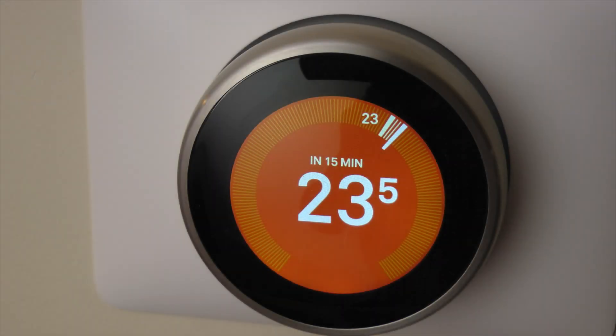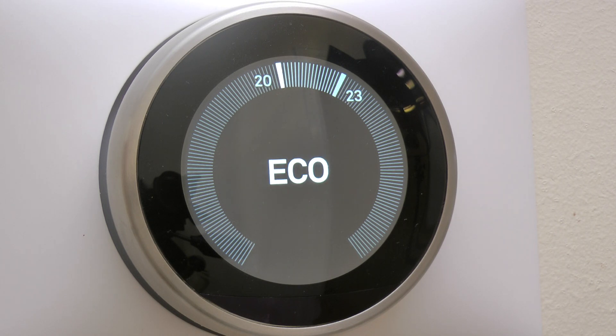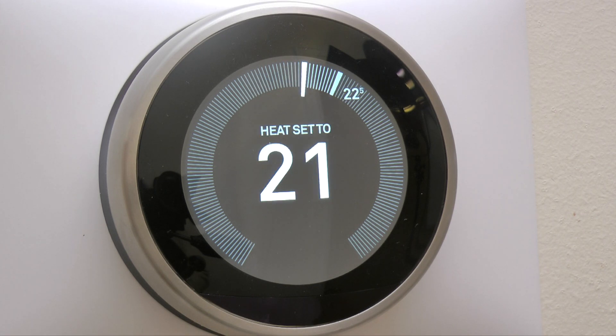A couple of features I particularly like. It remembers how long the system takes to reach temperature — so for instance, if it takes 15 minutes and at 8 a.m. it is set to be at 23 degrees C, then the boiler will fire up at 7:45 a.m. When you leave home with your smartphone and the sensors in the thermostat detect no one else is at home, it will automatically switch to Eco mode, and then return to the temperature for that time of day.